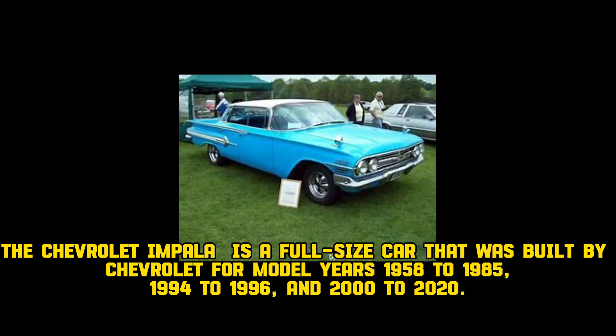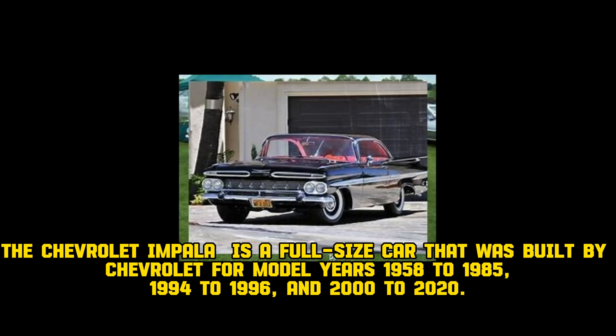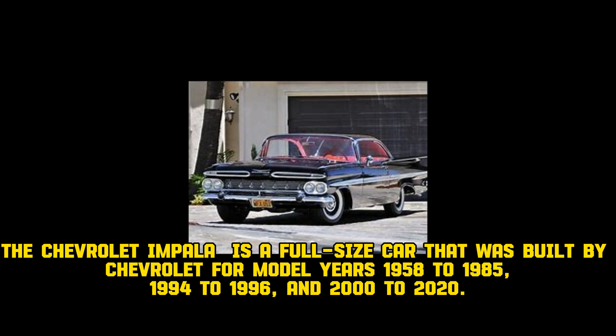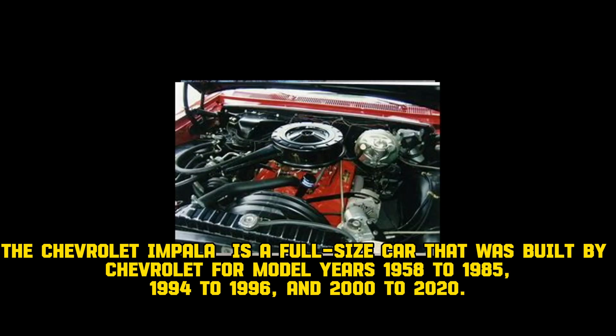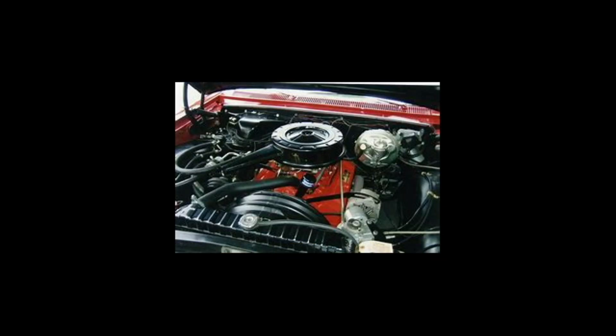The Chevrolet Impala is a full-size car that was built by Chevrolet for model years 1958 to 1985, 1994 to 1996, and 2000 to 2020.